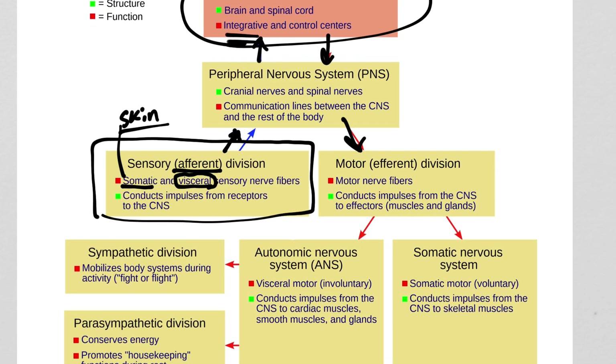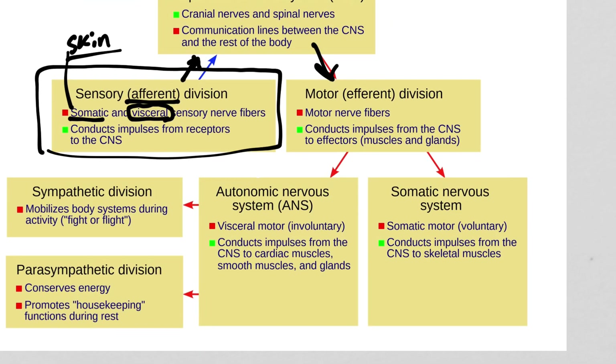On the motor side, somatic means voluntary — anything you can do on purpose. As wild as it is, the only organ system you can voluntarily decide to contract is skeletal muscle. No other organ. You can't just sit there and make your kidneys filter more plasma, make your stomach contract, or make your heart rate go up and down. Skeletal muscles are the only organ you have voluntary conscious control over, and so we say that's somatic.